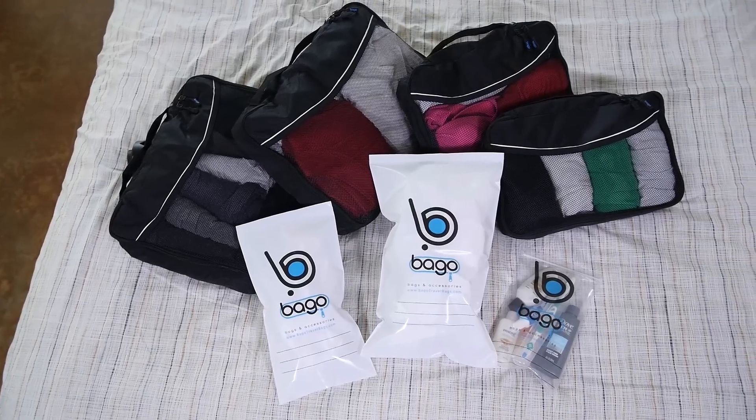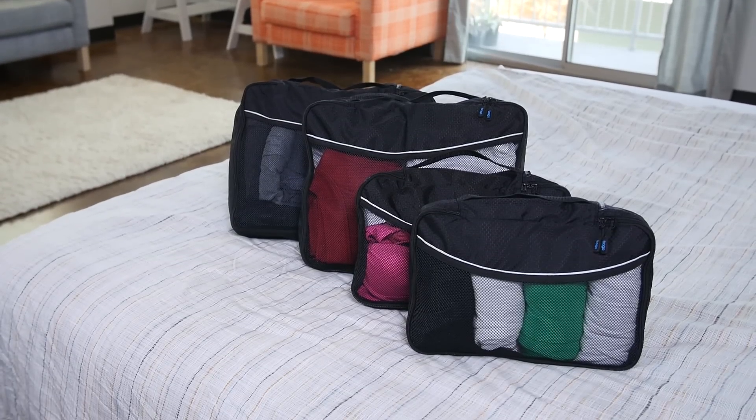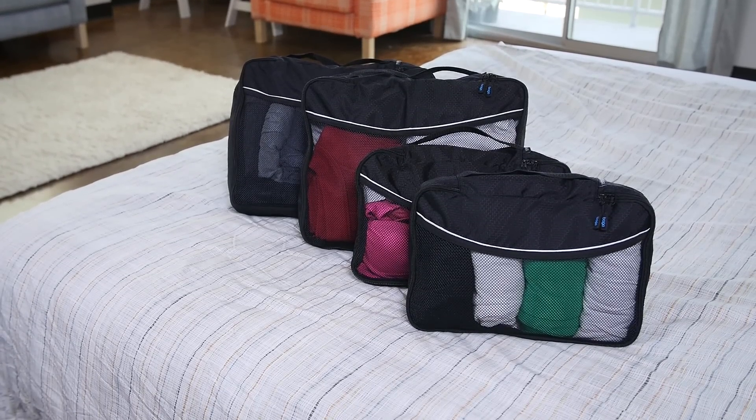Thousands of our customers trust our premium quality packing cubes. They're all backed by our 100% satisfaction and money-back guarantee. Get yours today!